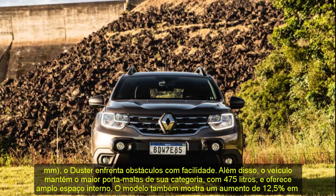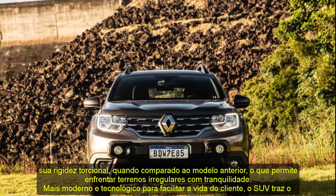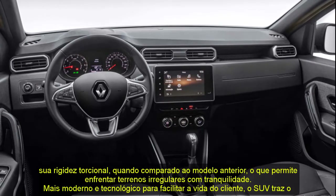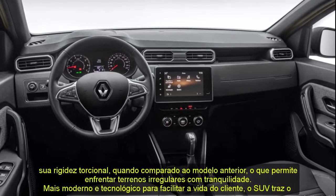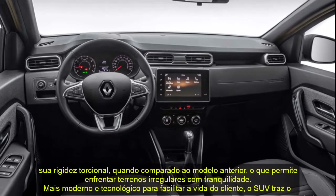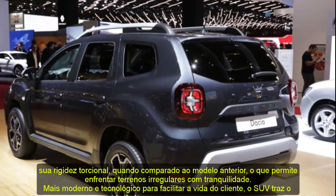The SUV brings the new Easy Link multimedia center with a capacitive 8-inch screen with Android Auto and Apple CarPlay, with a customizable layout for up to five different users — the screen adjusts to each consumer's desire. Through the multimedia center it is also possible to view images from the four cameras of the new multi-view system, which allows you to see all four sides of the vehicle to assist in off-road situations.